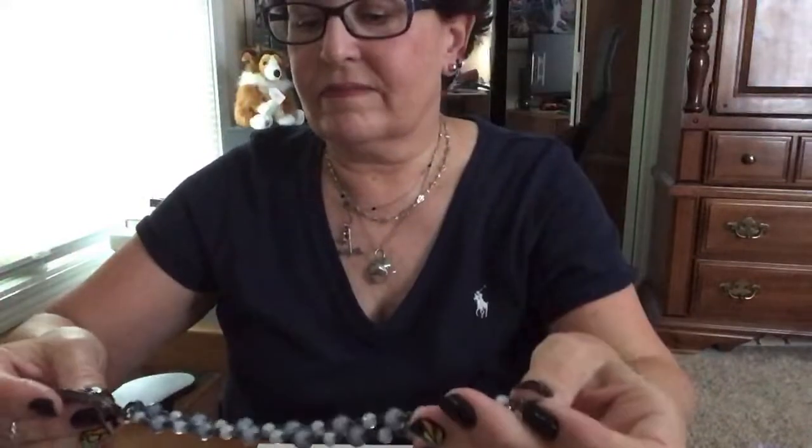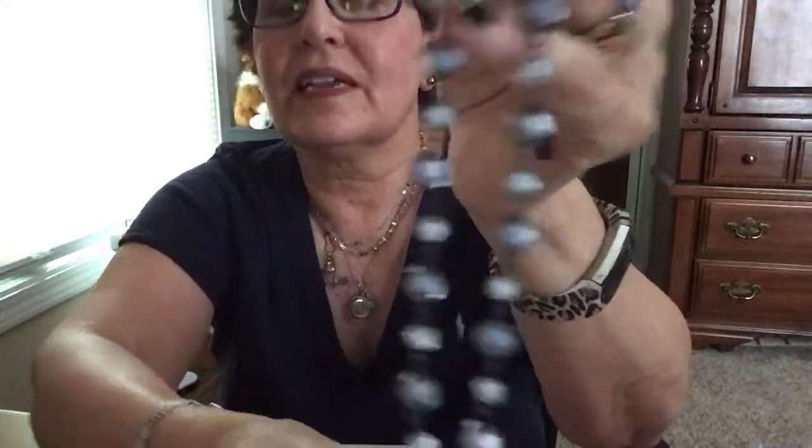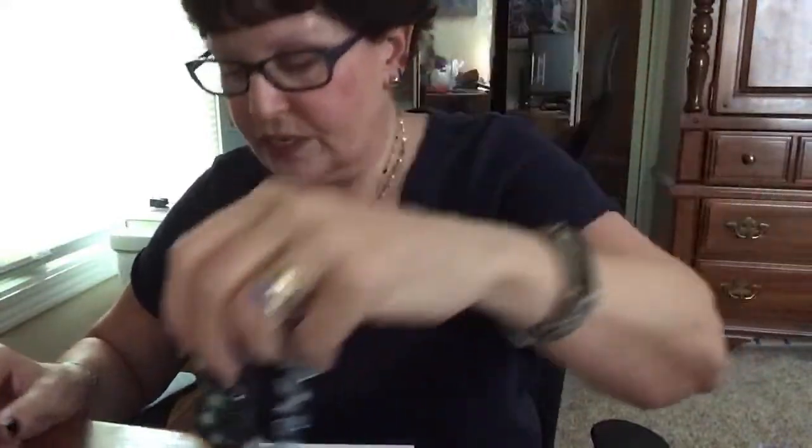Necklaces are just about my favorite — my favorites are necklaces and rings. Those beads are really pretty. And is that 1928? Oh, it is — it's 1928! I love my 1928 stuff. Love, love, love. Those beads are really pretty.